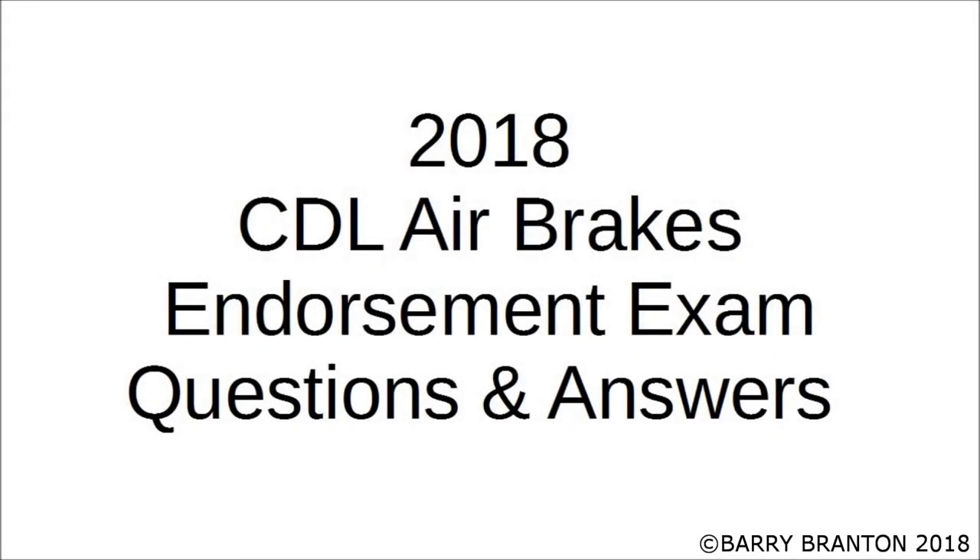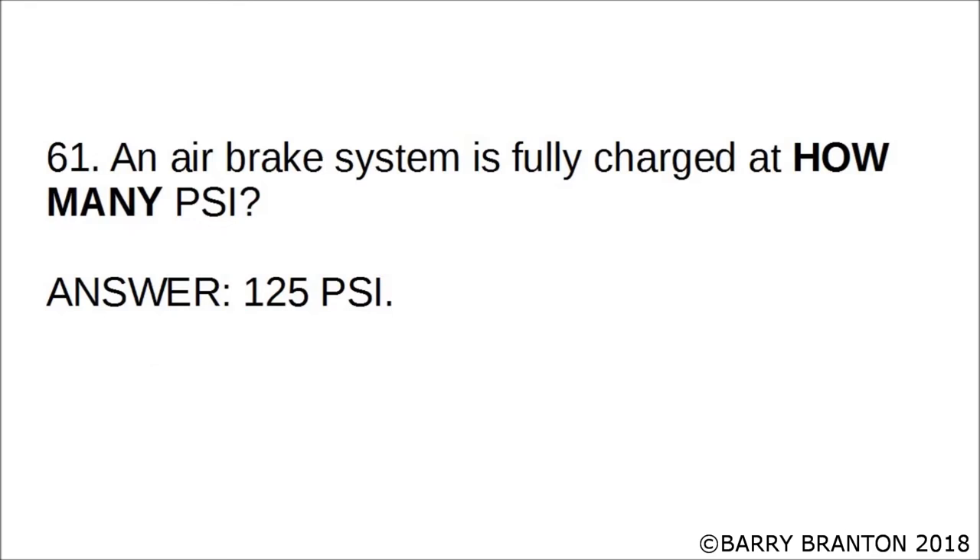2018 CDL Air Brakes Endorsement Exam questions and answers. An air brake system is fully charged at how many PSI? The correct answer is 125 PSI. An air brake system is fully charged at 125 PSI.